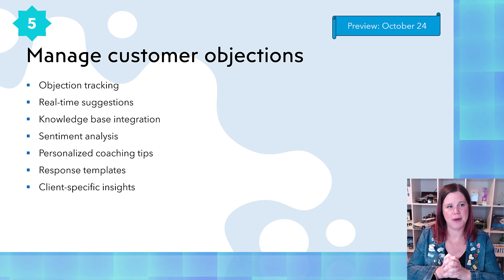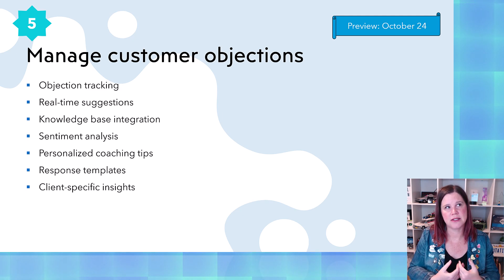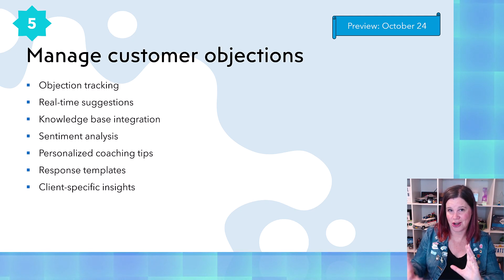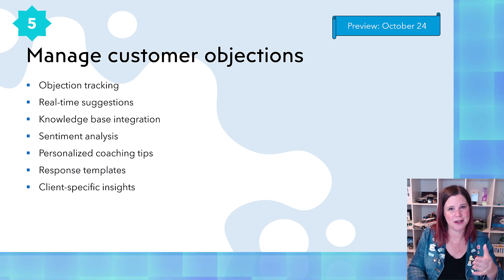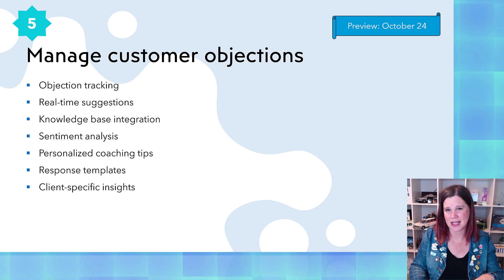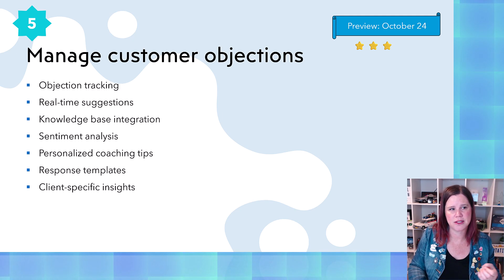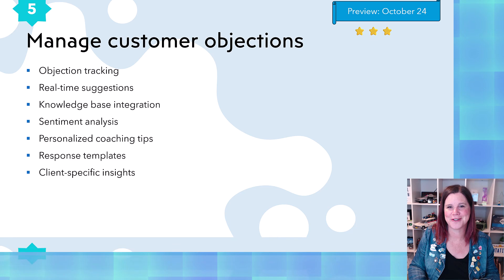First one here — I'm really interested to hear what you might think about this: manage customer objections in real time. Especially if you've got newer sellers, or if you're working at volume rather than a longer-term relationship sale, like people in a call center making lots of calls. In real time in the Teams meeting, it's going to come up with suggestions around tracking from the transcript where a customer has made an objection, tracking the sentiment, and offering coaching tips. We used to have conversation intelligence doing some of this inside the app. This stuff has really moved forward now with the AI technology underneath. I'm a little jury out on this one — if you are in that call-center-type selling scenario, let me know how you reckon this will go. Let's watch this preview in October and see what happens.